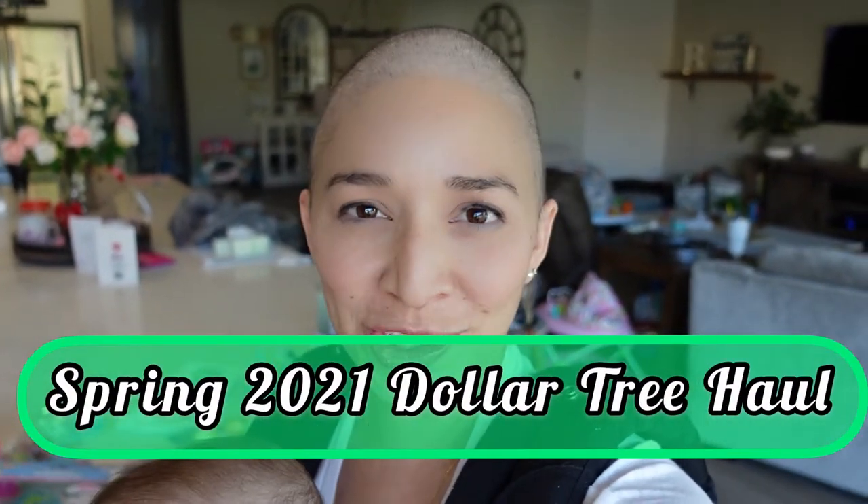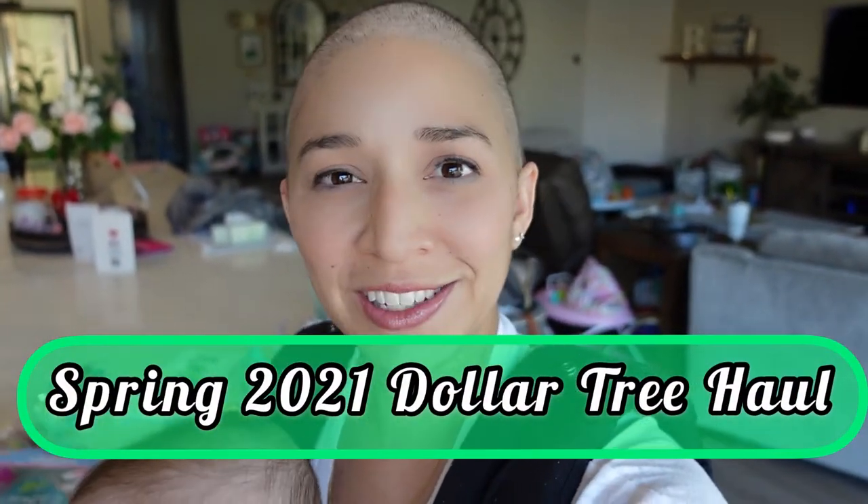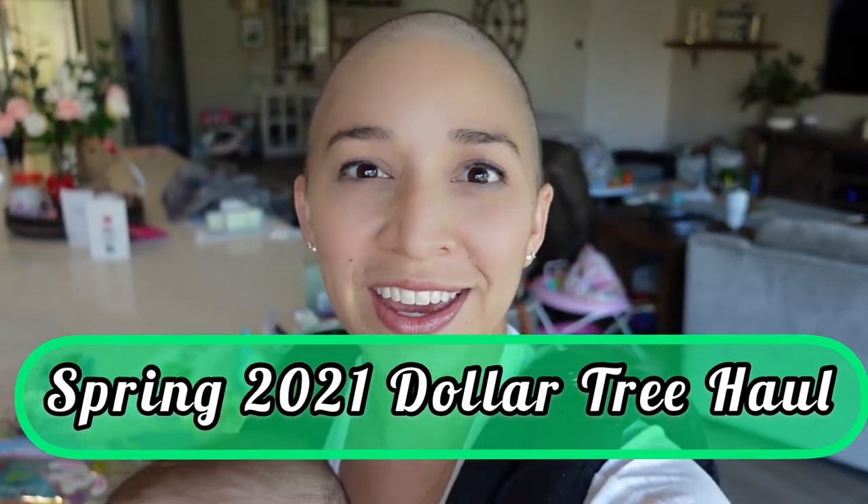Hey guys, I'm Marina Blackford. Welcome to my channel. In today's video, I want to bring you my most recent spring 2021 Dollar Tree haul. So it's a lot of Easter, a lot of spring, a lot of fun stuff. Here we go.